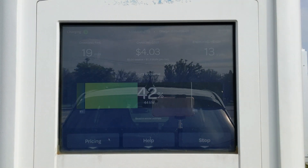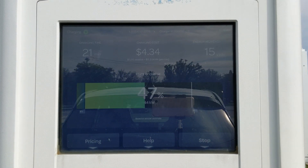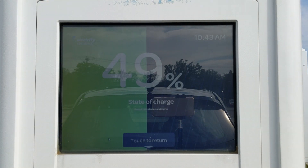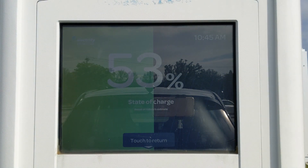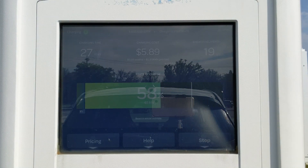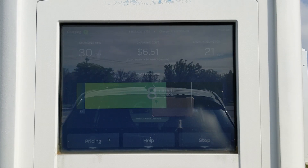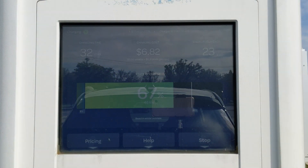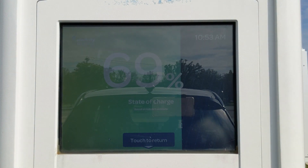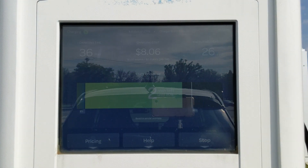About five minutes later, when we're at sixty percent state of charge, the car jumps up to forty six kilowatts. Another four or five minutes later, at seventy percent state of charge, it reaches a steady forty seven kilowatts. Finally, just before the charging station shuts off at eighty percent, the charge rate climbs to forty eight kilowatts and ends there. So we had a steady climb from forty two to forty eight kilowatts while the car was charging between six percent and eighty percent state of charge.